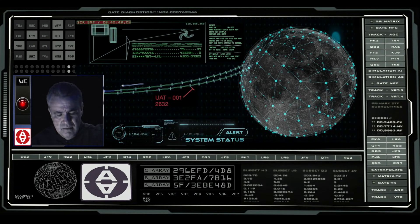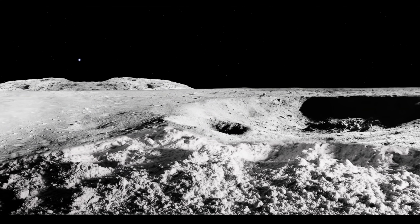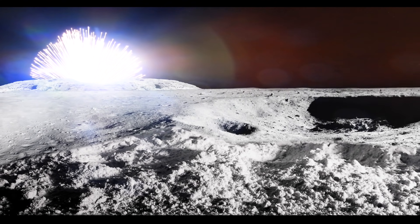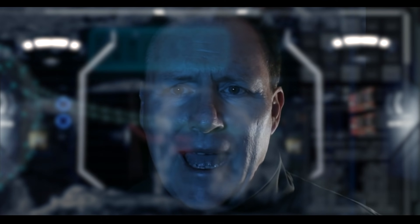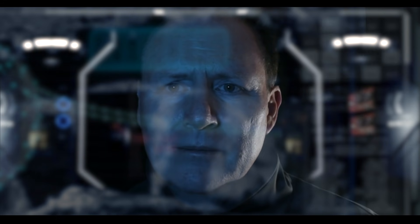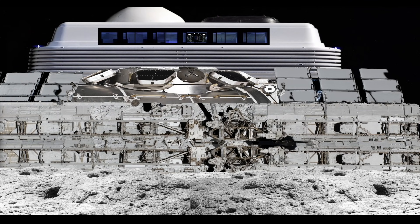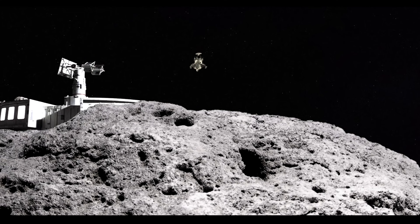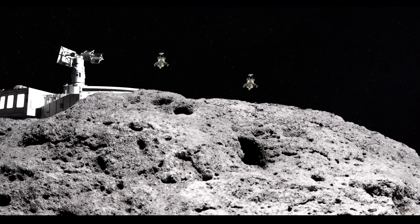Standby for impact status. Impact confirmed. Activate counter measures. Attention all sections Delta, condition is red. I repeat, condition is red. Activate all counter measures now.